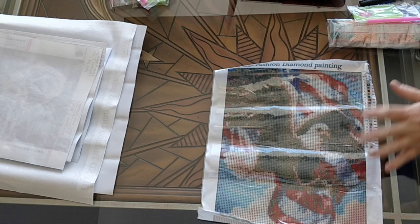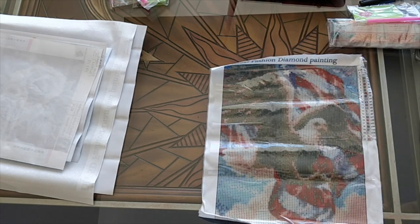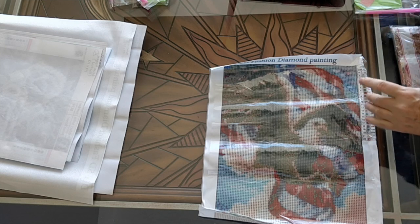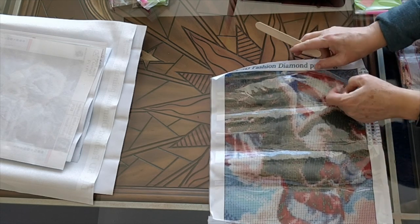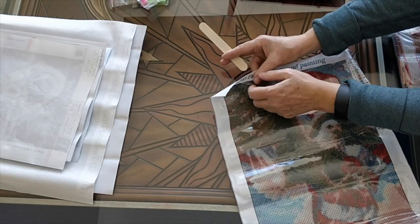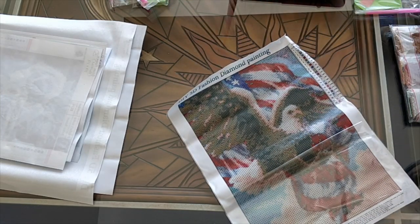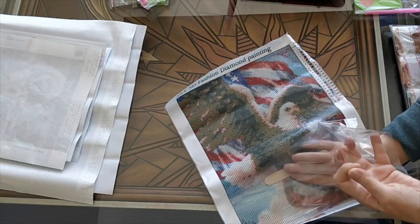I thought it would look nice. So here it is. Let me flatten it out a little bit. And then I will tell you a little bit about this diamond painting. So it was not actually free, because I had to pay shipping for all of the so-called free diamond paintings.